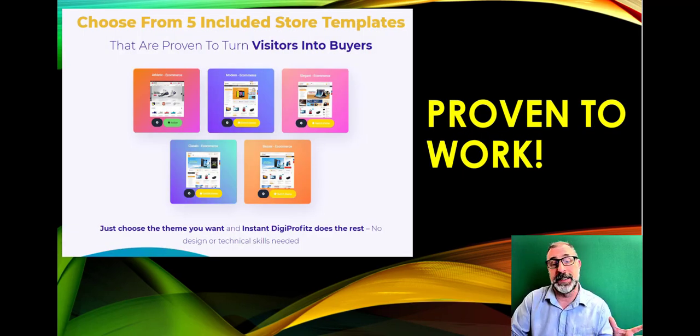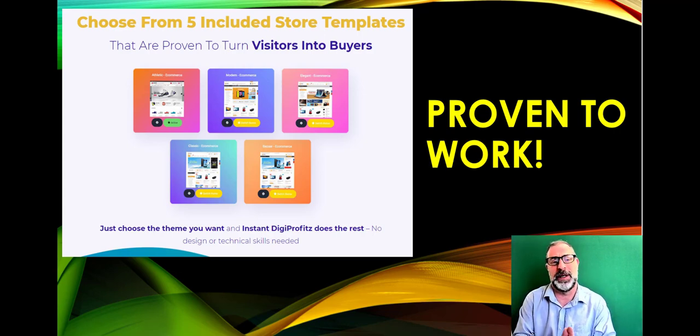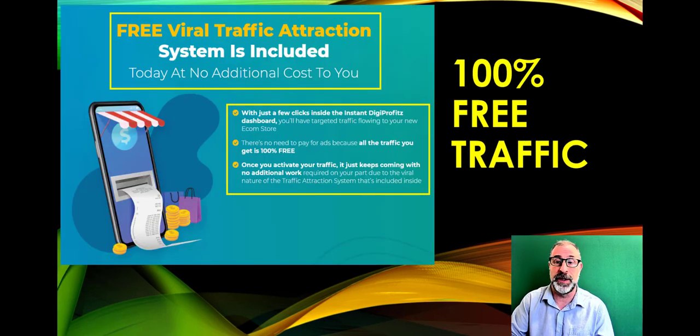There are already five templates for different niches within there — modern, elegant, classic, and more. The demo is very quick and straightforward. I showed how to attach your affiliate link to the products in about a minute flat. That's the main thing everyone wants to know — how do I get my affiliate link attached so I can make money.